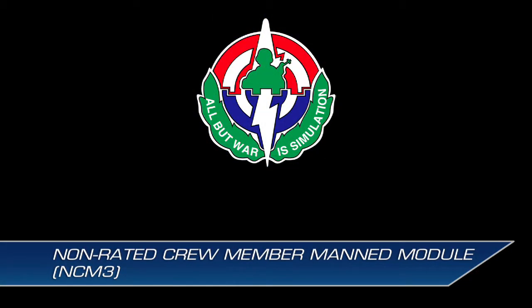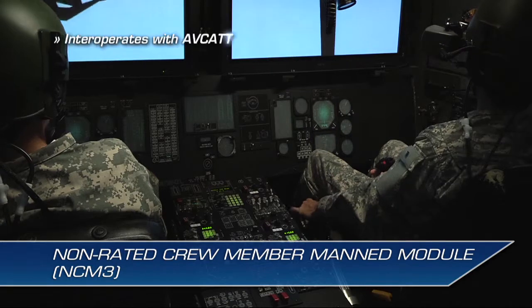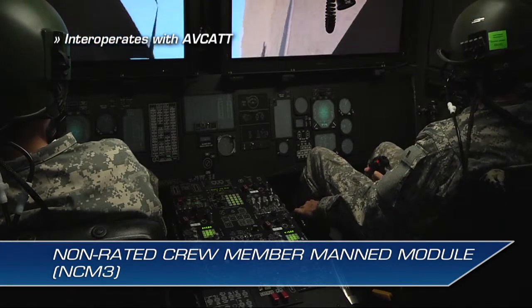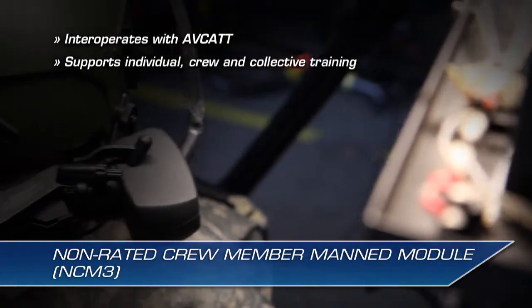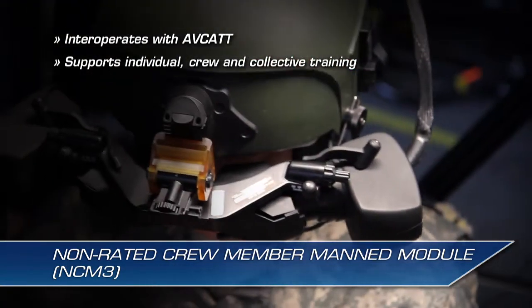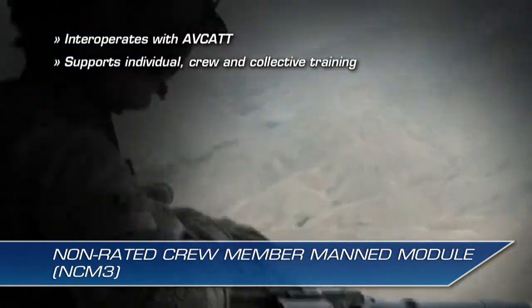The NCM-3 was developed for the U.S. Army's Program Executive Office for Simulation, Training, and Instrumentation, or PEO STRI, to interoperate with the Aviation Combined Arms Tactical Trainer, or AVCAT, and support individual, crew, and collective training for pilots and non-rated crew members, performing just as they would in the real world.